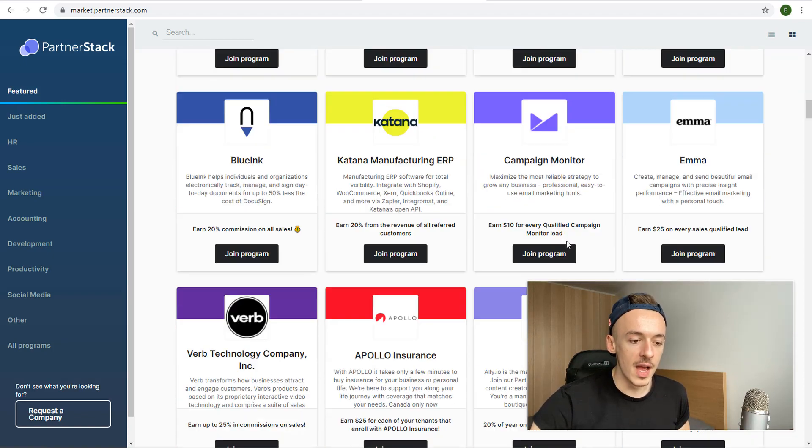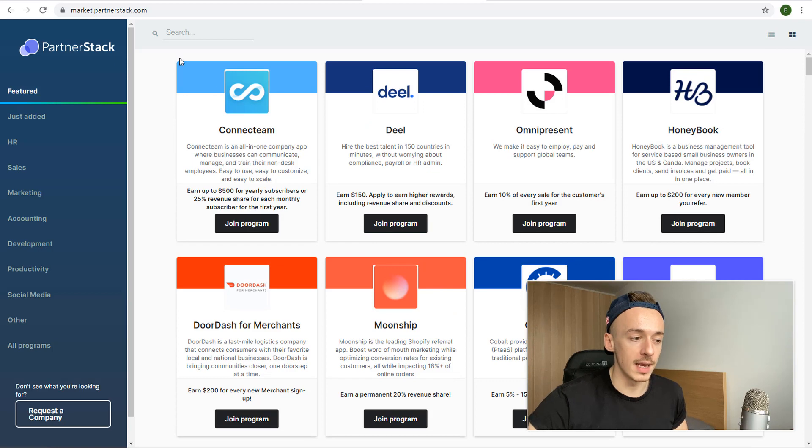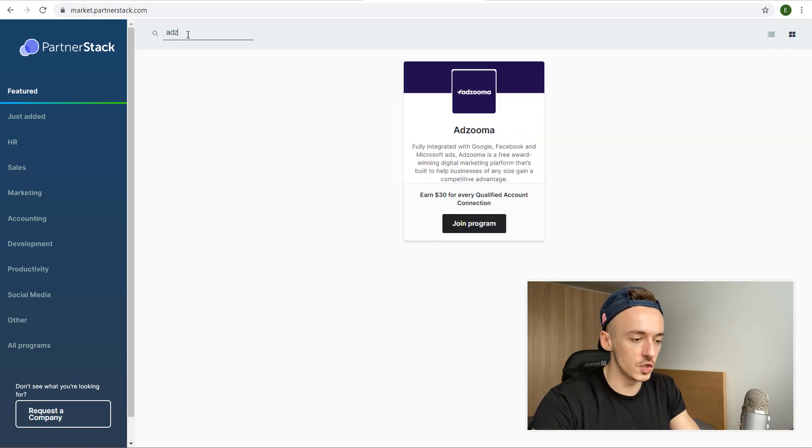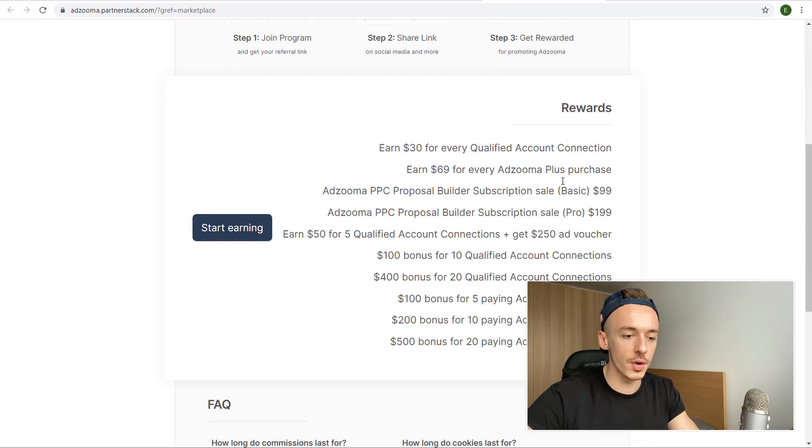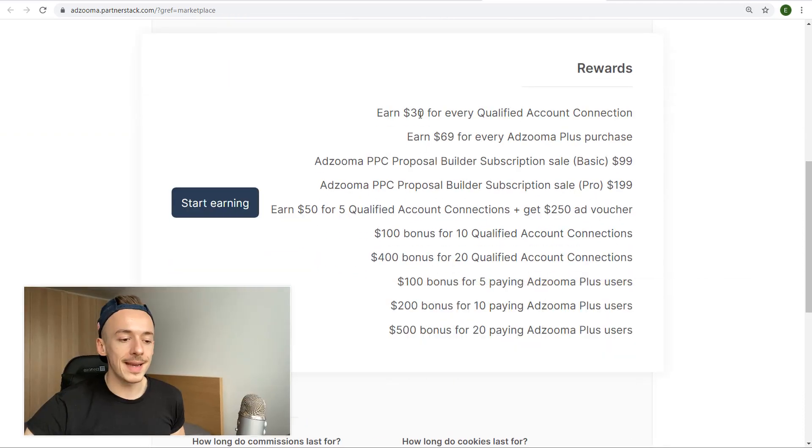There are a lot of different affiliate programs, but I want to show you one specific one. Go to the search bar and search for Adzuma — this is the one we are going to use. Click 'Join Program.' In the rewards section you'll see you make $30 for every qualified account connection. The special hack here is that you'll be giving away free advertising credit, and every time someone takes that credit from you, you get paid $30.